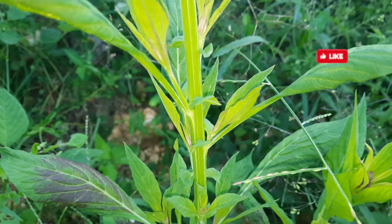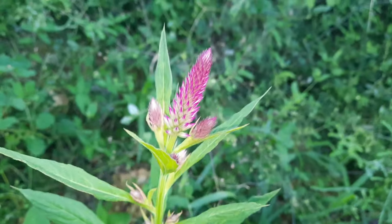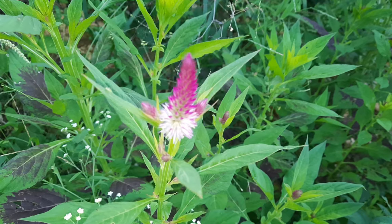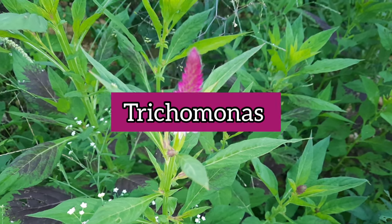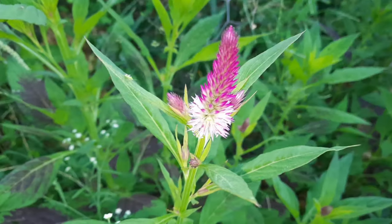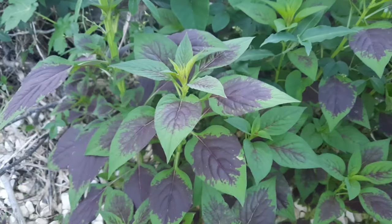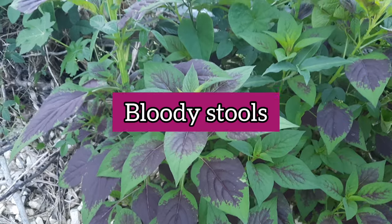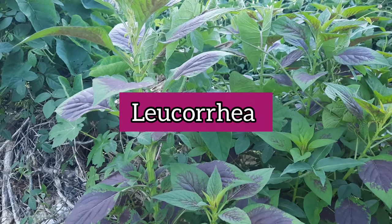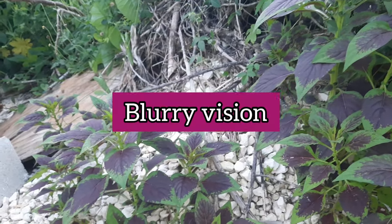The parts of the plant used to make medicine are the whole plant, leaves, roots, seeds, and flowers. The flowers and seeds are parasiticide, meaning they can destroy certain parasites, and the plant is useful against trichomonas, which is a type of parasite. The flowers and seeds are also astringent and hemostatic, meaning they can stop bleeding. They're also ophthalmic, meaning they can be used for eye problems.